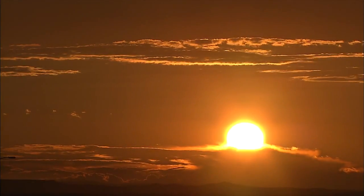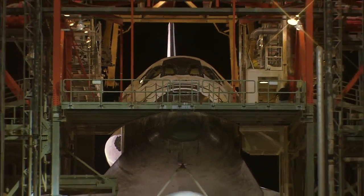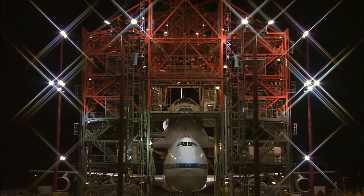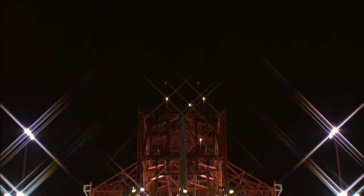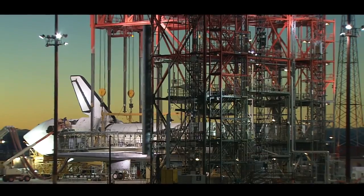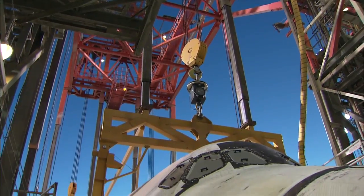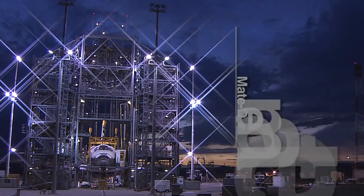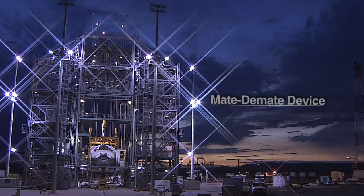Rising out of the flat desert sands in Edwards, California, is a giant metal structure standing 100 feet tall and almost 100 feet wide. It's made of industrial-strength steel that could withstand the harshest winds and rain. This monolith of the desert, located at NASA's Dryden Flight Research Center, has been an unsung hero in the life of the space shuttle program for the last 34 years. This steel giant is called the Mate-Demate Device, or simply the MDD.